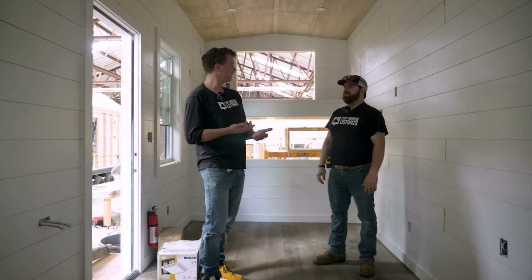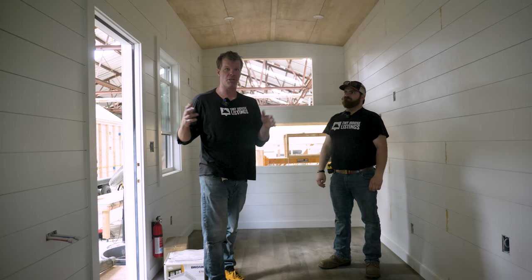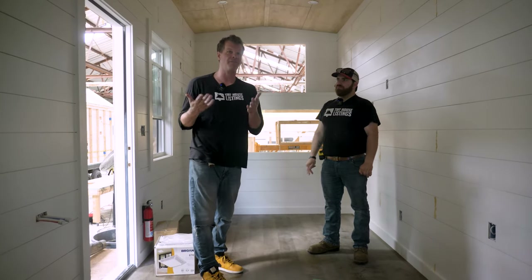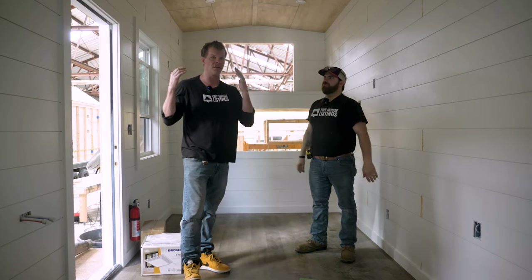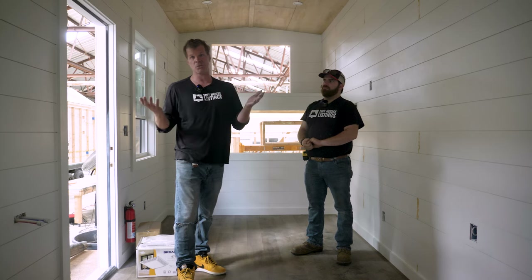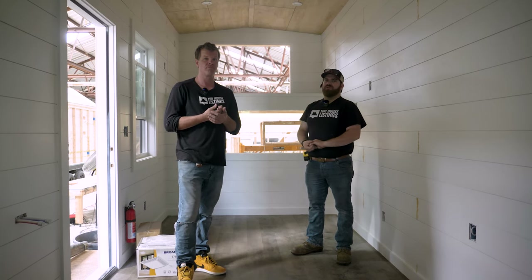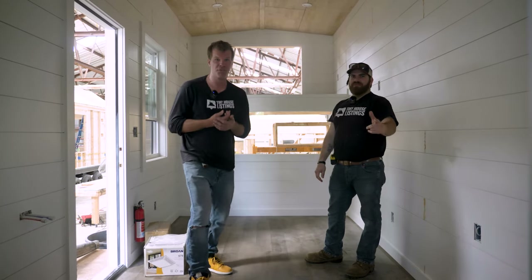We're also going to start building 32-by-10 tiny houses — full size, with double sleeping areas as well. We're noticing a lot of families are downsizing, not just single people or couples, so we wanted to provide a solution for those types of people too, or people who just want a lot more square footage. We'll have more information on that coming soon — it's going to be massive. Thanks for watching and we'll see you on the next video.